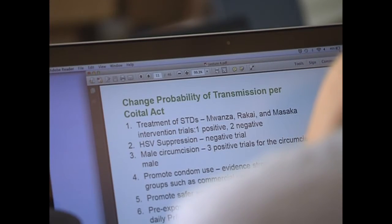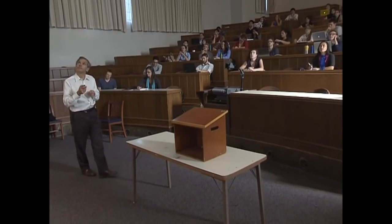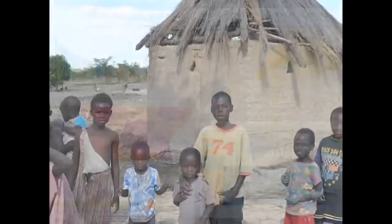Nothing is more powerful than knowledge. Using independent, science-based measurement, IHME and their partners are changing how the world understands global health and how it responds. Because ultimately, every number is a human life.